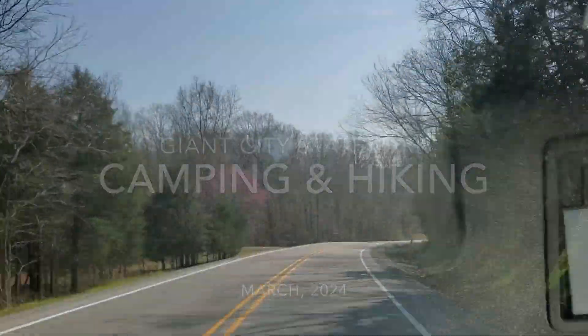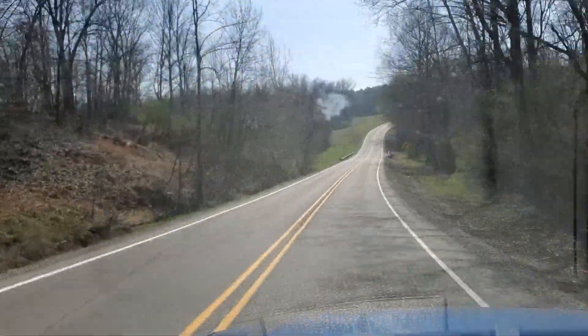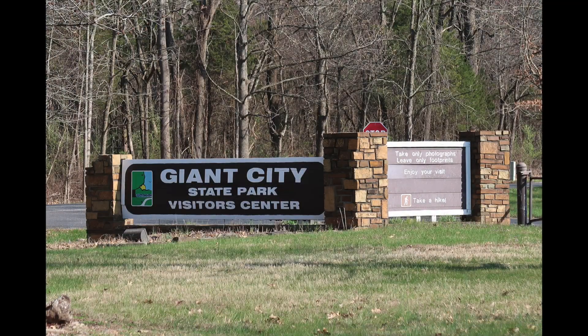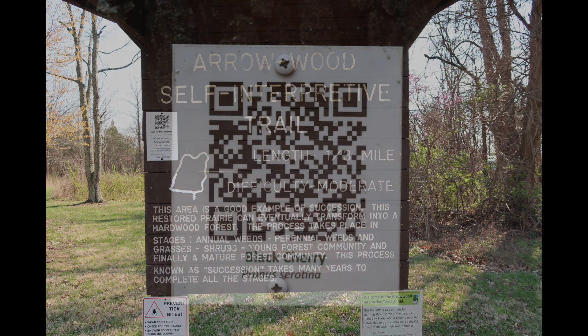Hey everybody, Mikey Cat Outdoors here. So what are we doing today? We're going to Giant City State Park! Started out here at the Visitor Center, went on the Arrowwood Self-Interpretive Trail.